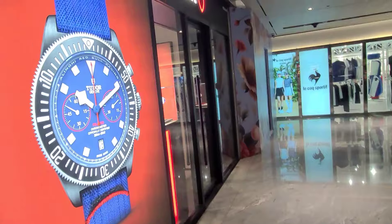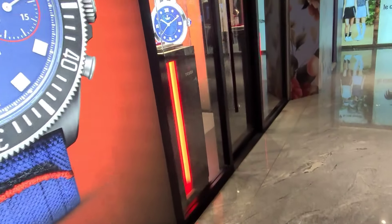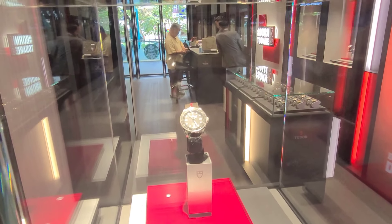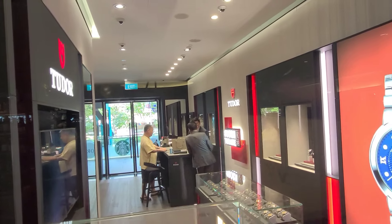Next let's look at the Tudor Boutique, just next door, also by Emperor Watch. Over here we have the Pelagos, and this is a lucky owner buying his Tudor today.